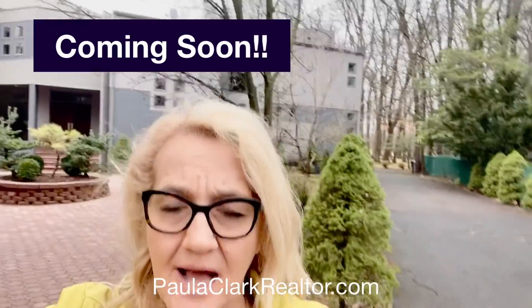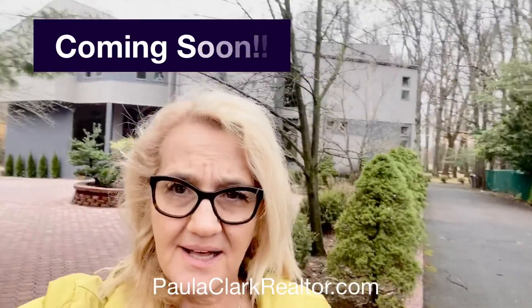Hi, it's Paula Clark. I'm here in Harrington Park and I wanted to talk to you about this home that's going to be coming on the market. Take your time and really look at what this home has to offer.